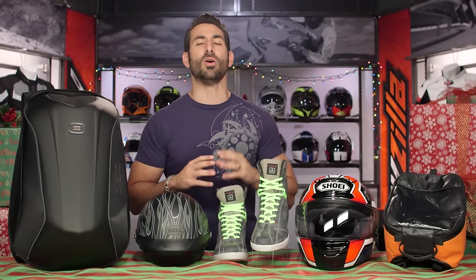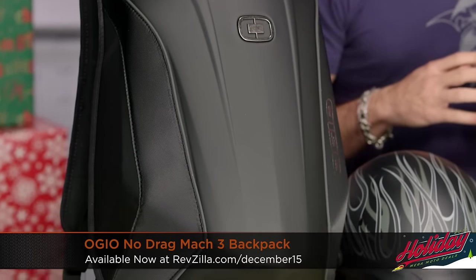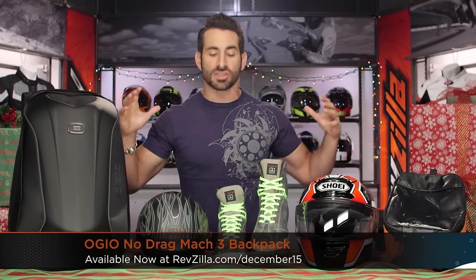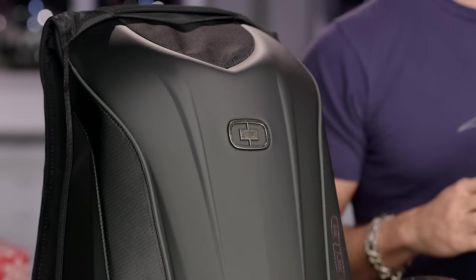Moving to my table — now we move into Ogio. All Ogio, 15% off the entire holiday season. This is one of the best sellers — the No Drag Mach 3, $150 down to around $125. But remember, there's a Mach 1, a Mach 5, rolling luggage, tank bags, and messenger bags. All Ogio — premium bags, luggage, and backpacks — 15% off the entire holiday season.